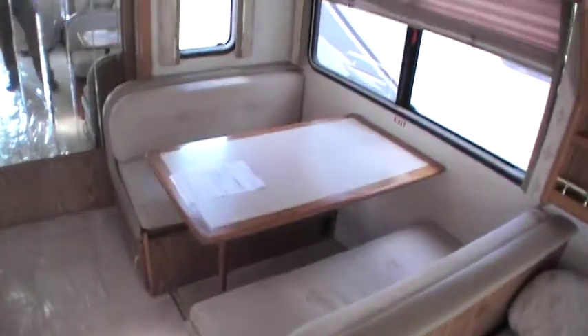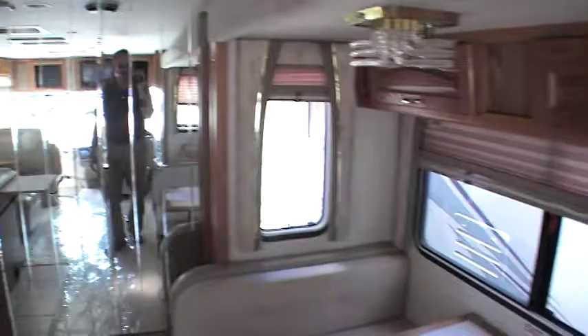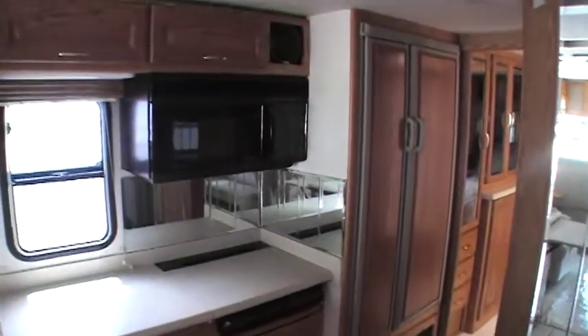Solid surface countertops. This does have a booth dinette. Day-night shades all the way throughout. Got a convection microwave, three burner cooktop stove, and a 12 cubic foot refrigerator with an ice maker.